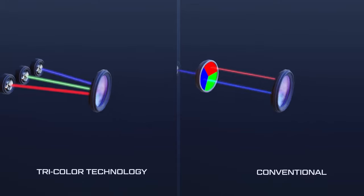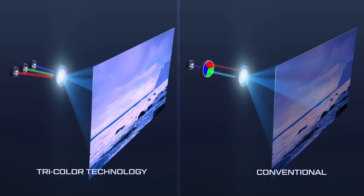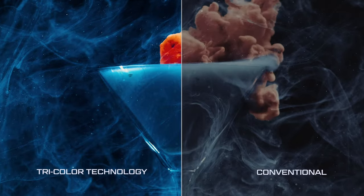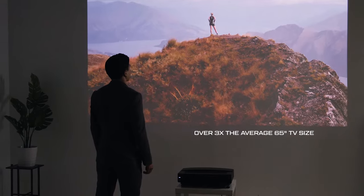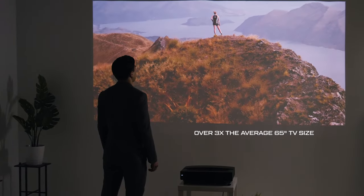The three individual lasers allow Polaris to mix red, green, and blue channels in different quantities, achieving brighter, more vivid colors than a conventional projector — with a maximum screen size three times the average TV.